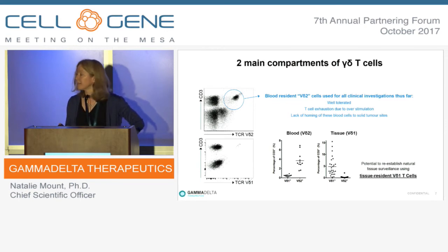There are two main compartments of gamma-delta T-cells. The type used so far in clinical investigations are blood-resident cells, the so-called VD2 cells. Clinical studies have shown these are well-tolerated; however, their T-cell receptor requires constant stimulation both during culturing to expand the cells and post-dosing in patients, since these cells respond to pyrophosphonates. This has led to T-cell exhaustion from overstimulation. Additionally, being blood-resident cells, similar to problems with alpha-beta T-cells, there has been a lack of homing to tumour sites when treating solid tumours.